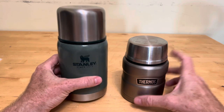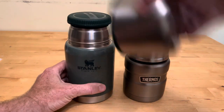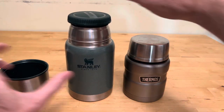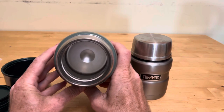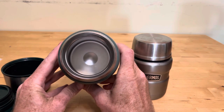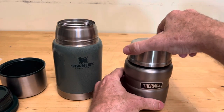This one's only eight ounces bigger than this one, but it's almost twice as tall. Both of them have a cup you can eat out of, a big plugger to keep it cool, and then a big wide mouth. That's what makes it different than a drink jar — a food jar, you can actually get a spoon in there to get your food out.